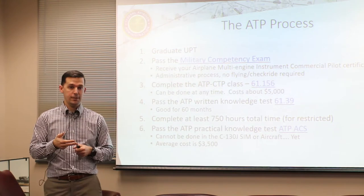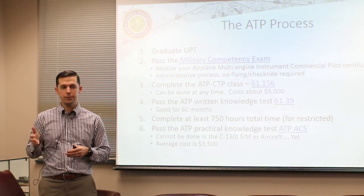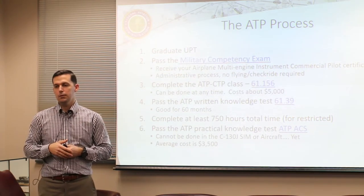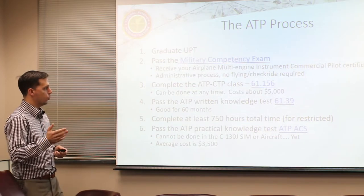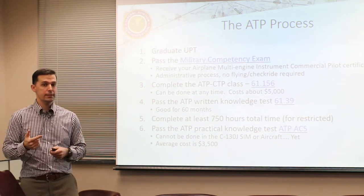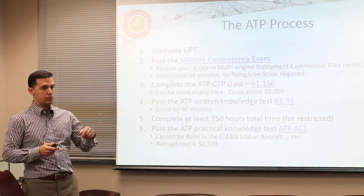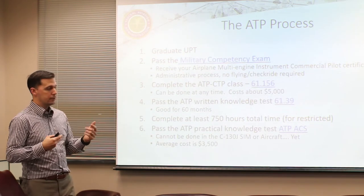This applies as long as you flew the T-6 and the T-1. If you were a T-37 student and then flew the T-1 or T-38 and never flew a single-engine airplane, you might not have single-engine privileges on your commercial certificate - you'd just have multi-engine. That's the only caveat there.